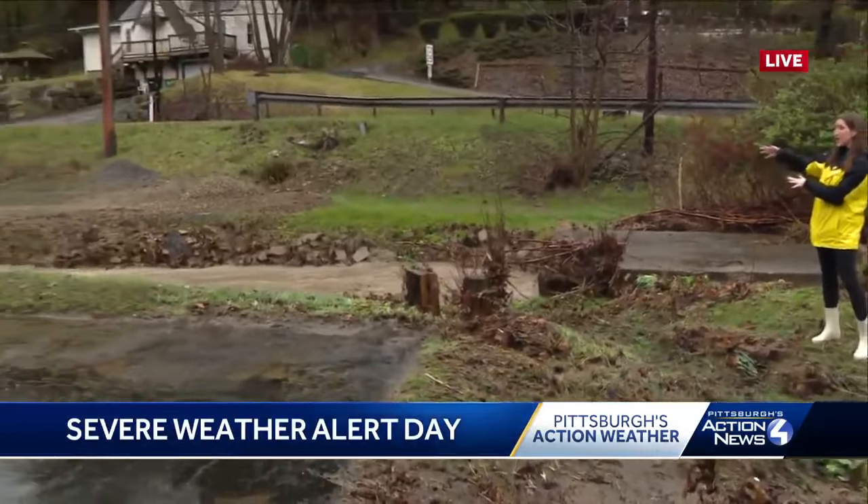The water was so forceful that it rushed into this basement here. This is an HVAC business. They just bought the building and were working to make some renovations. Now they're kind of starting from scratch. The water was all the way up to here on this garage door, pushing it in underneath and flooding the basement inside.